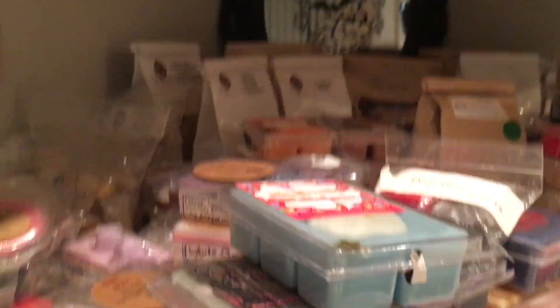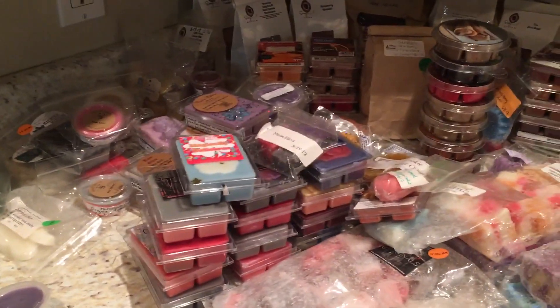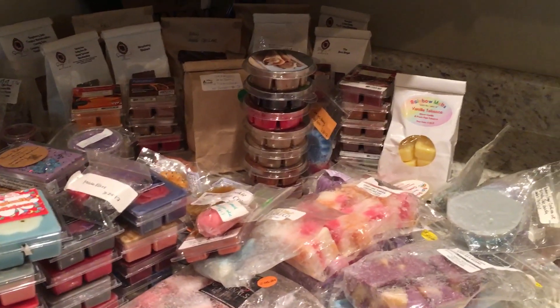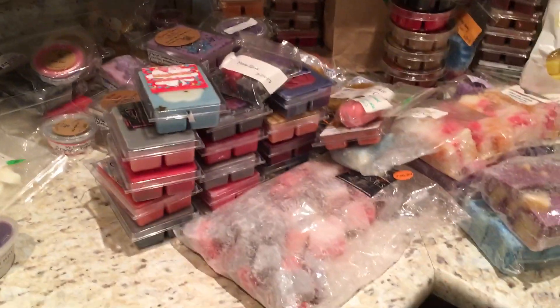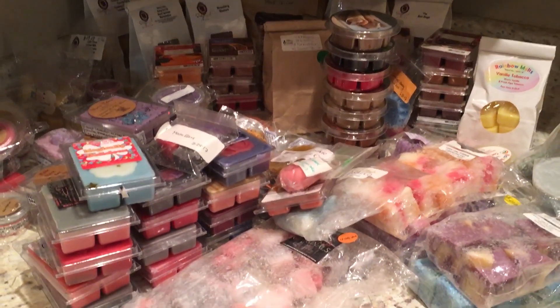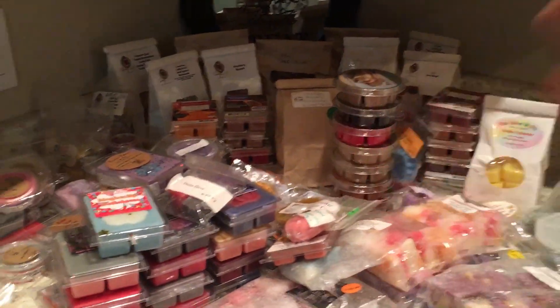All right, you guys, well there you have it. I mean yeah it's a lot, but there are so many one-offs — just plunking one in and I'm done. I feel like I'm gonna get through more this month — I'm gonna keep telling myself that. You will always see my empties three times a month: around the 15th, the last day of the month, and then a wrap-up of everything. All right you guys, as always be safe, have fun, take care!